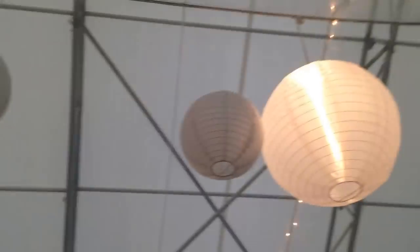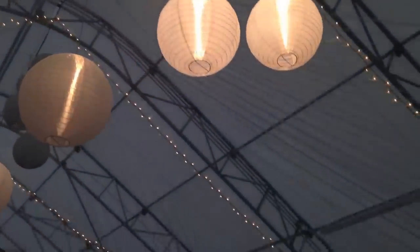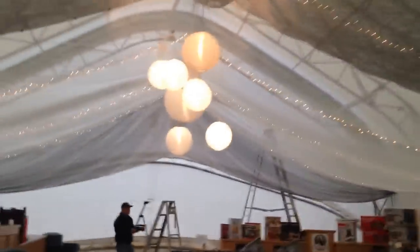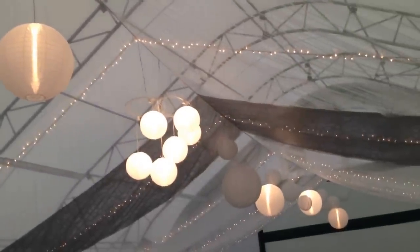Some of these Chinese lanterns have 40-watt bulbs in them, and the other ones have battery-operated lights that will have to be turned on the day of, maybe Saturday morning. The bride's colors are silver and white, so the ones that don't have the lights on right now look a little bit silver. I'm not sure what she'll decide to do there.